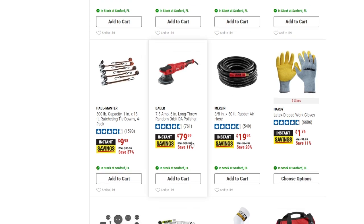We have the Bauer long-throw random orbit polisher, down $10 to $79.99, and also the Merlin 3/8-inch by 50-foot rubber air hose — down about $5, which is 20% off the normal price of $24.99.